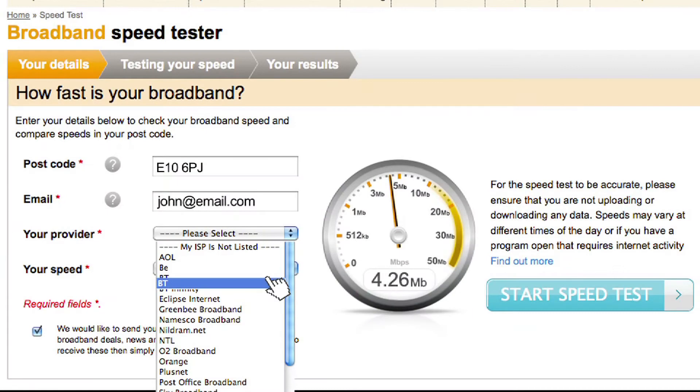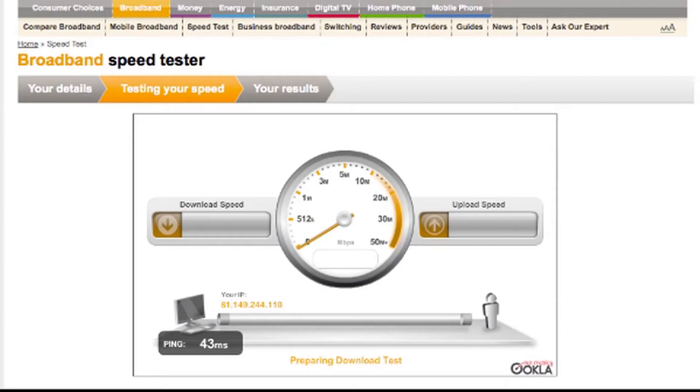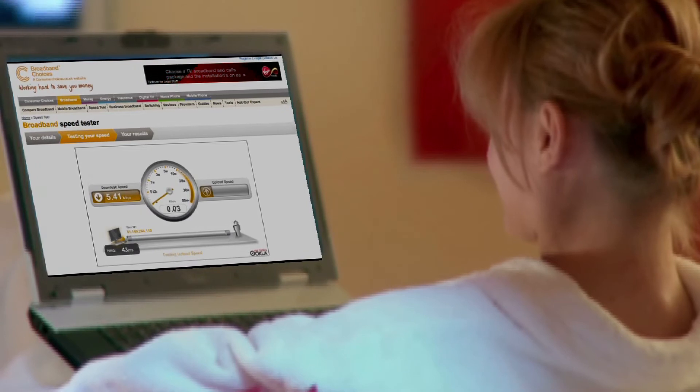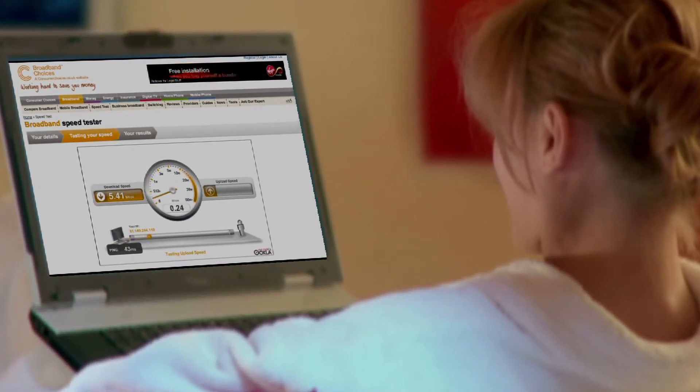Fill in the details and click start speed test. The test takes around 30 seconds and will check both upload and download speeds on your connection. As speeds vary throughout the day, it can be a good idea to run a couple of tests at different times so you get a more accurate picture of the speeds you're getting.